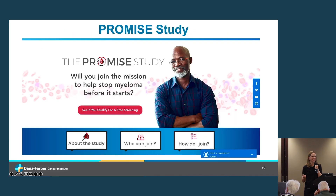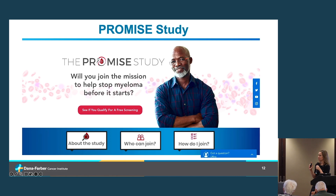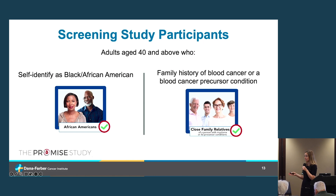The next study is the PROMISE study — a nationwide screening study for patients at elevated risk for developing a blood cancer within their lifetime. The premise is that we can learn more about multiple myeloma and how to prevent it if we study it from its earliest stages. We specifically enroll individuals over 40 who self-identify as Black or African-American, or who have a strong family history of blood cancer or a precursor condition like MGUS or smoldering multiple myeloma.